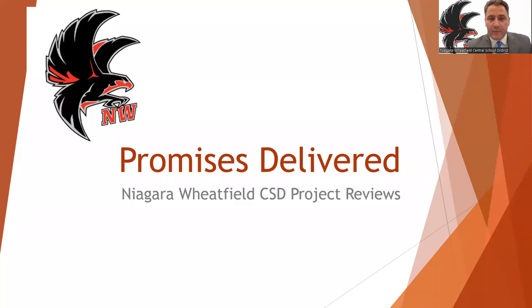Hello Niagara Wheatfield families, this is Dan the Lonich, Superintendent. Today I want to share some information related to our most recent capital projects in the district. As part of our contract with our school architect group, they were required to provide us with a summation of what they call the promises delivered. The ensuing PowerPoint presentation is a quick review of the work completed over the past six years.